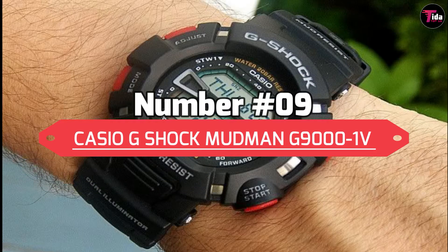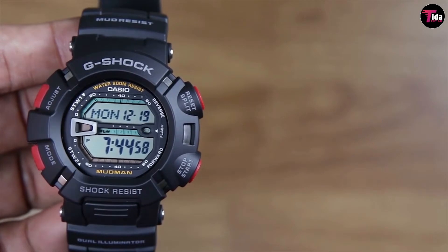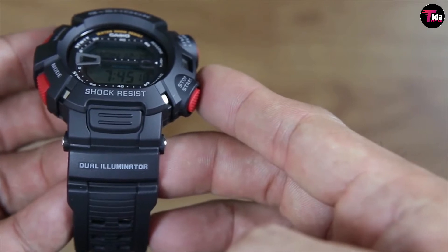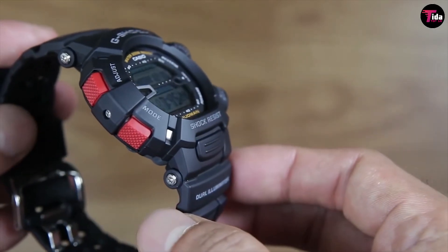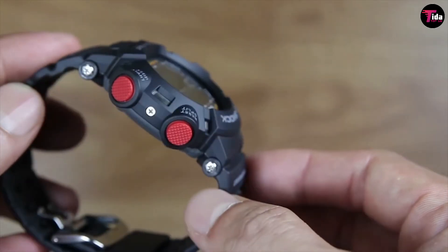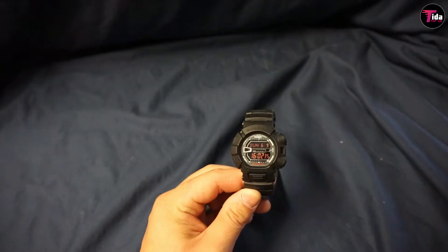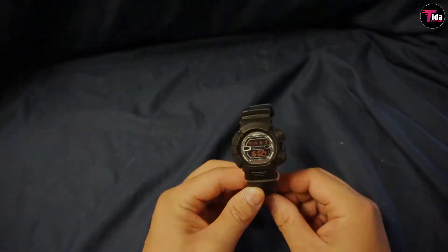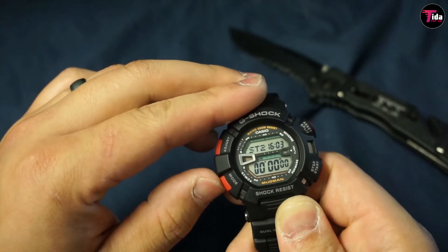Number 9 is the Casio G-Shock Mudman G9000-1V. Ever since the mid-90s, Casio has been releasing the G-Shock Mudman to great acclaim. It is a watch that is not only designed to be tough, but to also function and endure when the going gets very, very dirty. It was first designed with urethane on the buttons and a thick bezel to withstand anything the mud and dirt can throw at it, and it is low-temperature resistant just for something extra. There are countless variations of this watch, but this model is one of the most popular. It has a standout red accent on all of the buttons and the ever-reliable protection around the bezel you expect on a Mudman.